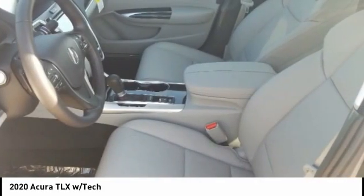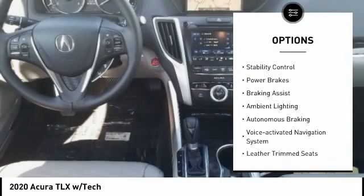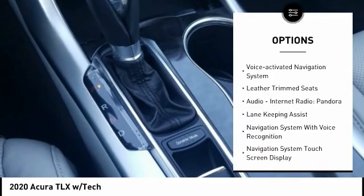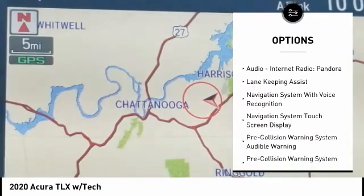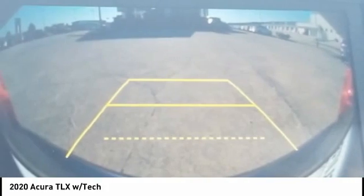Here are some of this vehicle's great options: power windows with safety reverse, traction control, stability control, power brakes, braking assist, ambient lighting, autonomous braking, voice-activated navigation system, leather trim seats, and audio with internet radio and Pandora.